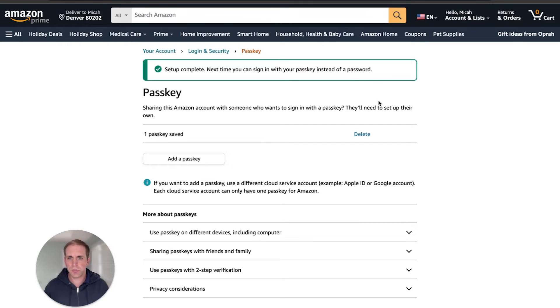Just a couple of notes here: it looks like you do have to have a password on the account — you're not able to remove it. But if you do have a password and an account set up, you can then go into your settings and add a passkey.